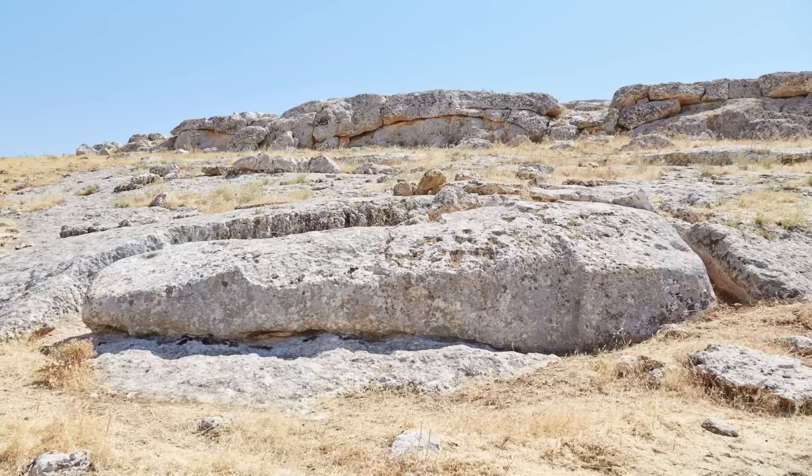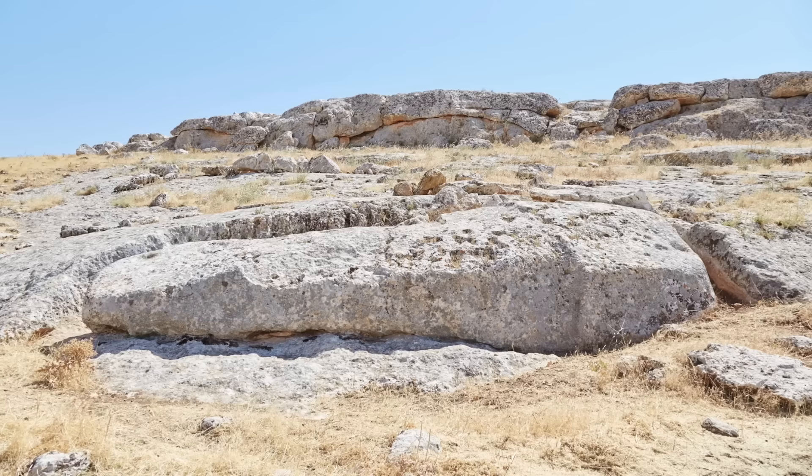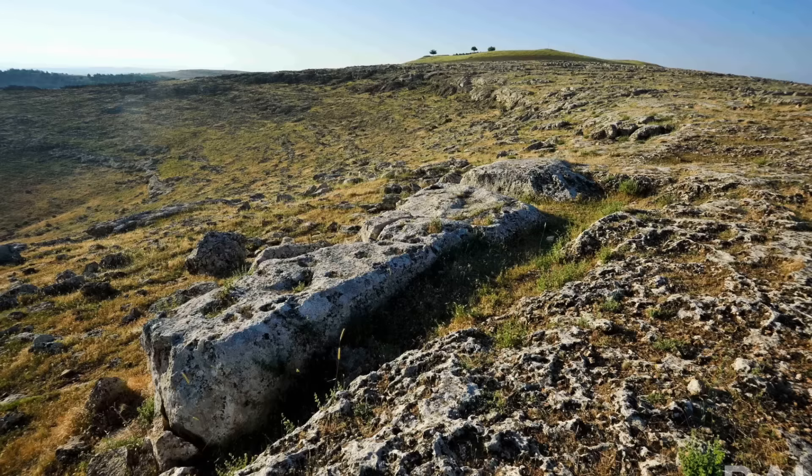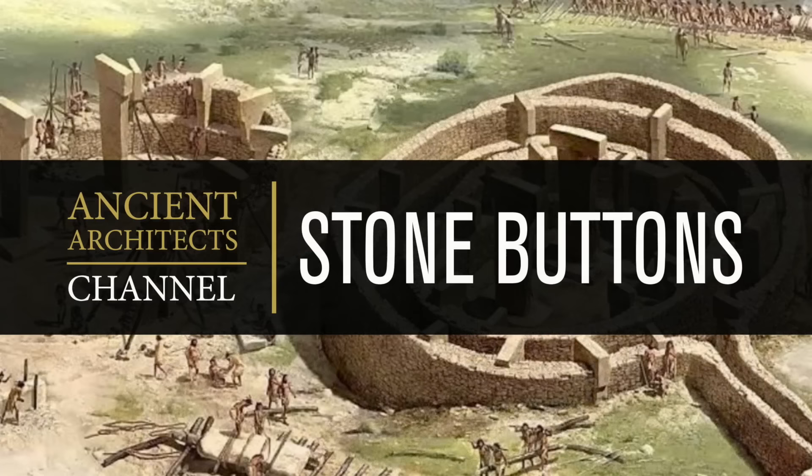Number 4: The Unfinished T-Shaped Pillar. Many of you will have seen the unfinished pillar of Karahan Tepe, but not everyone knows there is an unfinished T-shaped pillar in the quarry of Göbekli Tepe. Today it's badly eroded, it's 7 metres long and has a volume of around 20 cubic metres, and you can see it on this picture, partly cut from the bedrock, with Göbekli Tepe in the background.